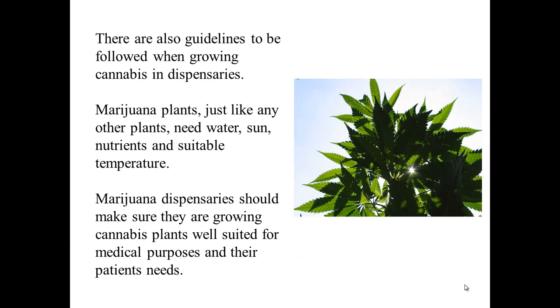There are also guidelines to be followed when growing cannabis in dispensaries. Marijuana plants, just like any other plants, need water, sun, nutrients, and suitable temperature. Marijuana dispensaries should make sure they are growing cannabis plants well suited for medical purposes and their patients' needs.